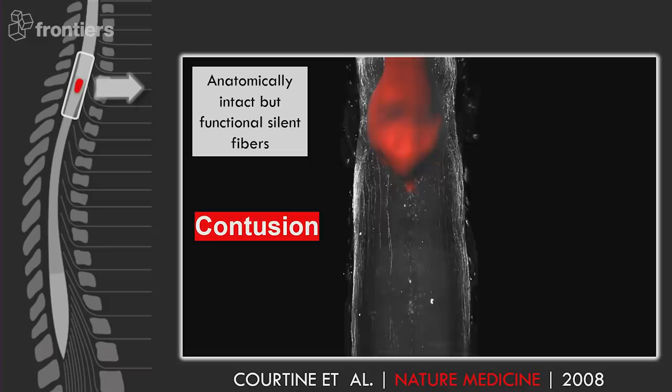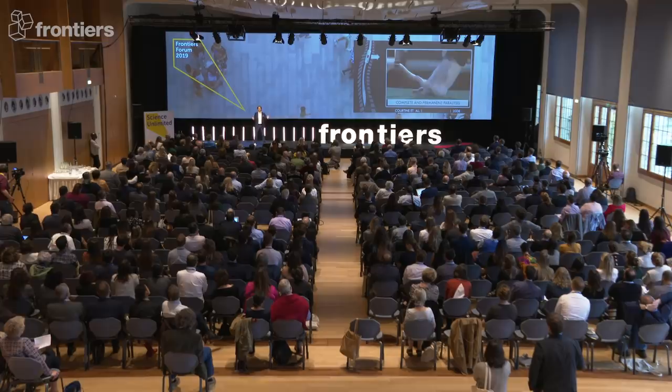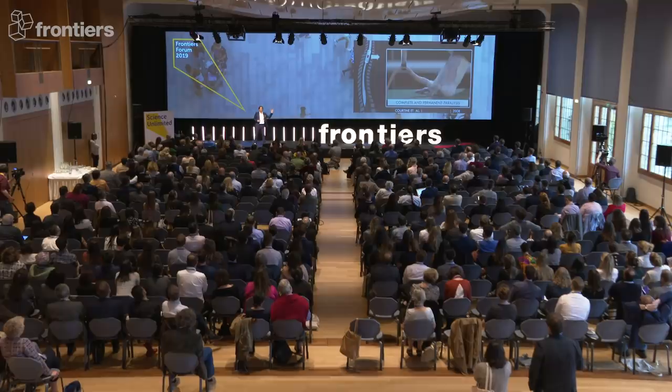You can see them in white, some pass the injury in red, but the animal remains completely and permanently paralyzed. And for the past 13 years, the main goal was to promote axon regeneration in order to restore walking.